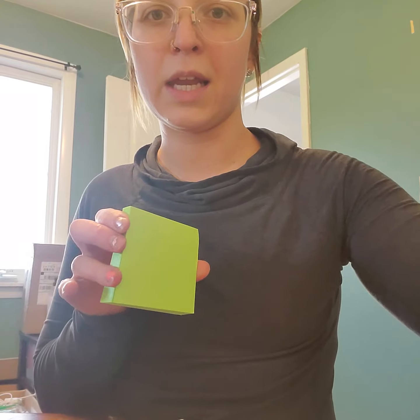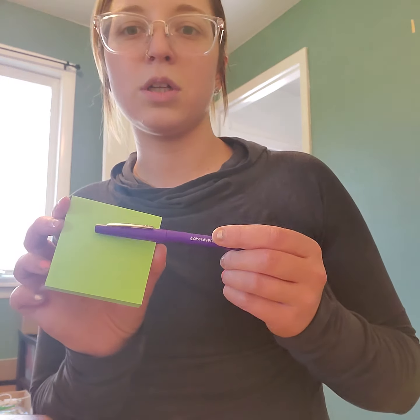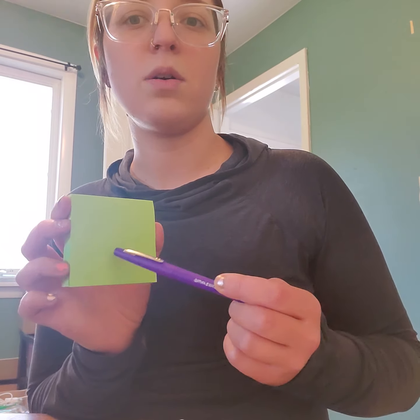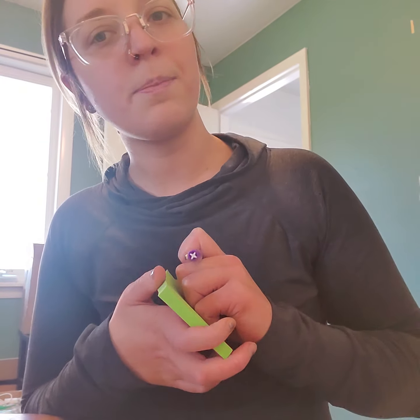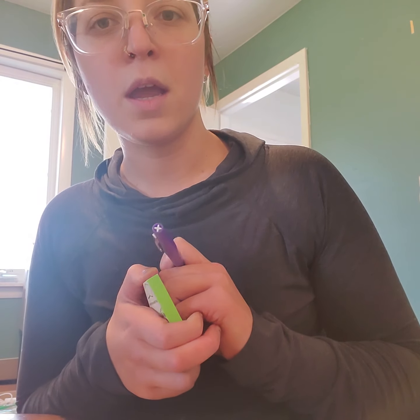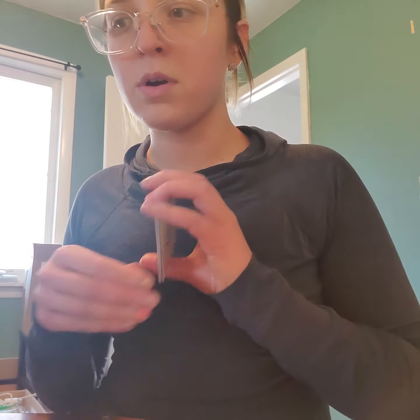Another way you could do it is — I have post-it notes here and a little pen. You could just easily write zero through ten on post-it notes, or any type of paper honestly, and make little number cards. For the purpose of demonstration, just so I don't have to do much prep work, I'm using the UNO cards.